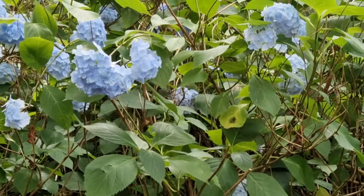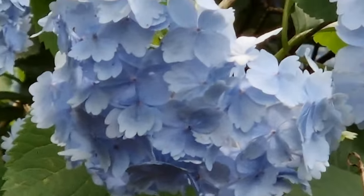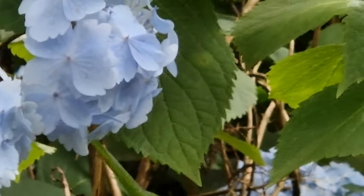Here we have the Hydrangea. They are actually poisonous if you eat their leaves, so I don't recommend it. And they are native to Japan.